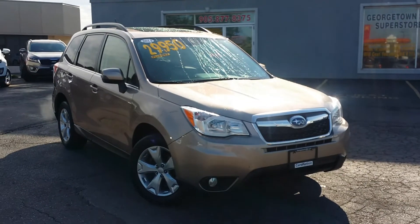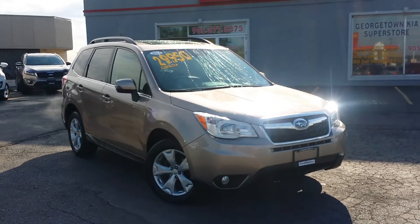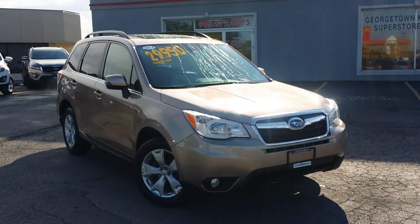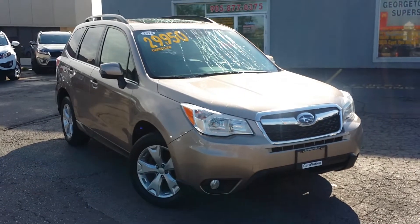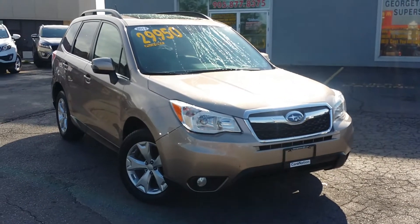Hey there, it's Cameron here at Georgetown Kia Superstore. Just wanted to thank you for your inquiry on the beautiful 2014 Subaru Forester. This vehicle has just arrived and we can't believe the amount of attention it has been getting.